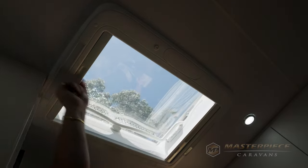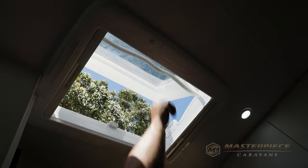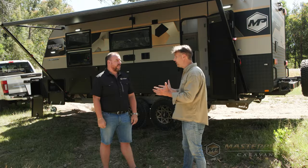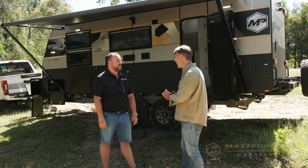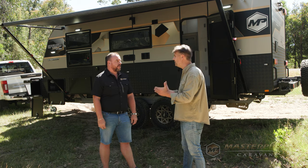You can open them — there are two levels they sit on. You've got a complete block out, a fly screen, and they've got LED lights. They really do everything, these hatches. They're a fantastic off-road feature.